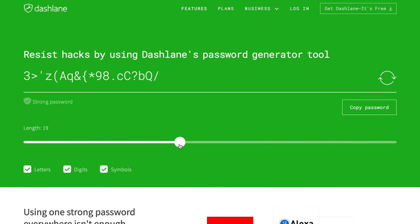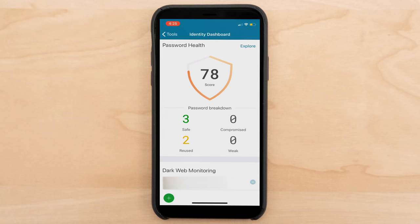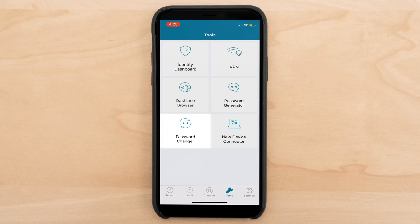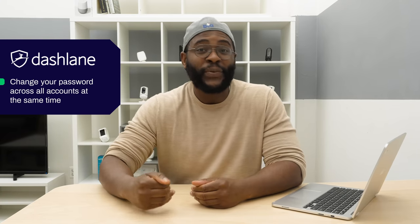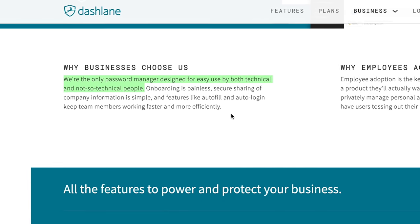With Dashlane Password Manager, you can either enter all of your usernames and passwords manually or import them through Firefox, Internet Explorer, or Safari on your Mac or Windows computer. From there, Dashlane will give each of your passwords a score, saying whether it's weak or strong. You can then have Dashlane change all those passwords across accounts at the same time — this is not something you'll see with every password manager, and it's something we especially love about Dashlane.